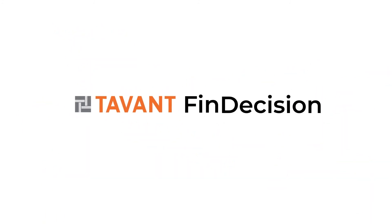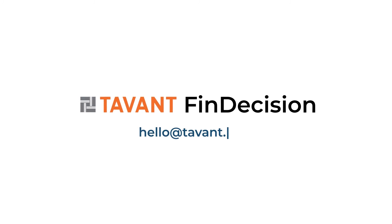To get started with Tevant's FinDecision, email us at hello@tevant.com to request a product demo today.